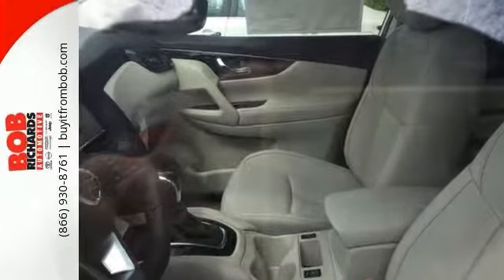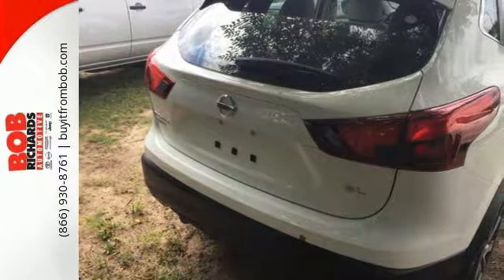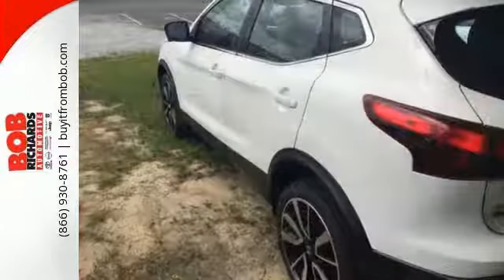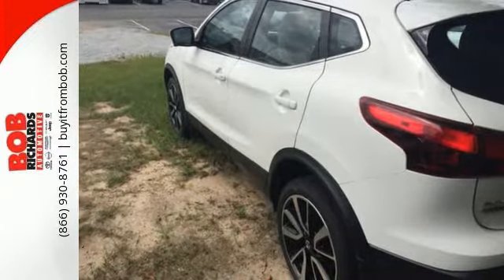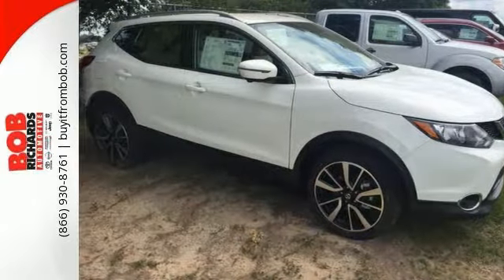It comes with a beautiful color combination. Features include Bluetooth, electronic stability control, heated leather seats, front wheel drive and more. You could keep looking, but why? You found the perfect vehicle right here. Come in for a test drive today.